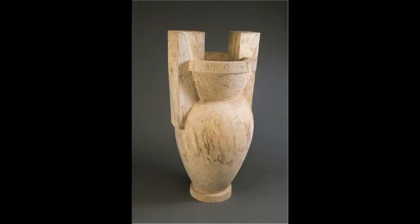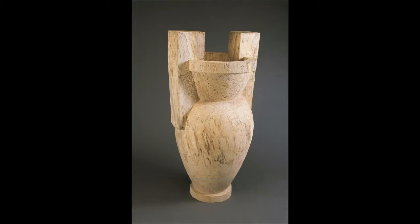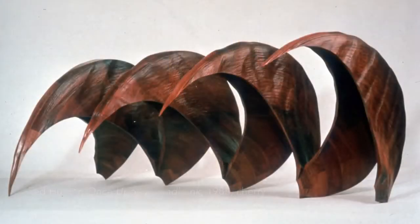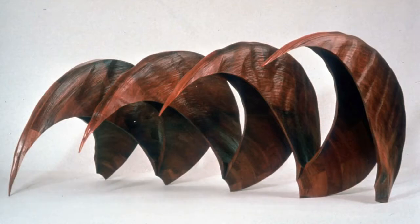Equally impressive in scale is Marcus Tatton's Pitson Amphor, which tops out at 54 inches tall. Ted Hunter's Once Upon a Sand Bank, carved in Cherry, is also surprisingly larger than one might expect.